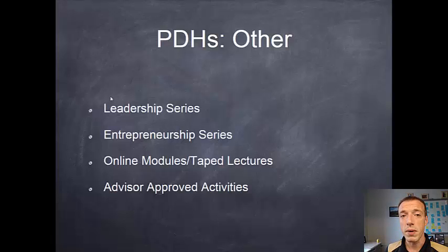Other options for getting your PDHs include our leadership series, which is an eight PDH series covering four guest speakers from campus, industry, and government who talk about how to be an effective leader on a team. We have an entrepreneurship series with guest speakers from the Burton Morgan Center on commercializing your product. We also have online modules and taped lectures on our YouTube channel, and advisor-approved activities — essentially anything on campus that you think would be useful toward your project but isn't part of your regular project work.